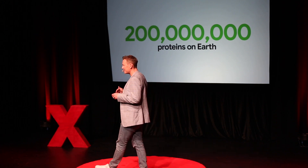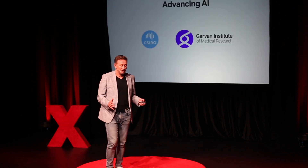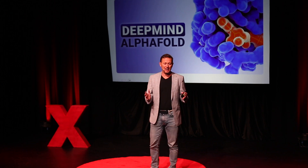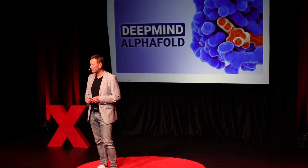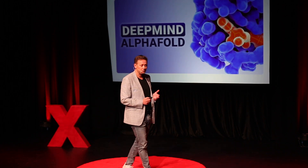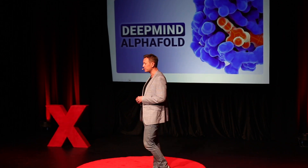So if we want to solve these diseases in our lifetime, we need a radically different approach. Luckily for the world, the organisation I work for — Google — has an amazing AI research division called DeepMind. This team has solved most of the big challenges in AI over the last decade, and something they built in 2019 was called AlphaFold.